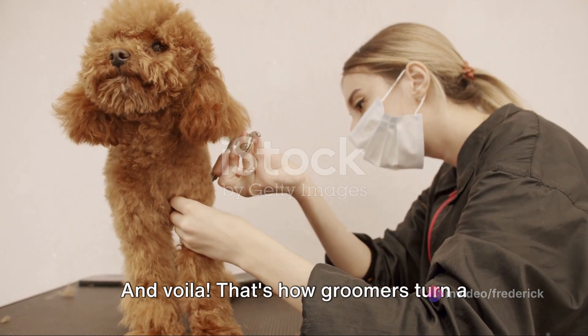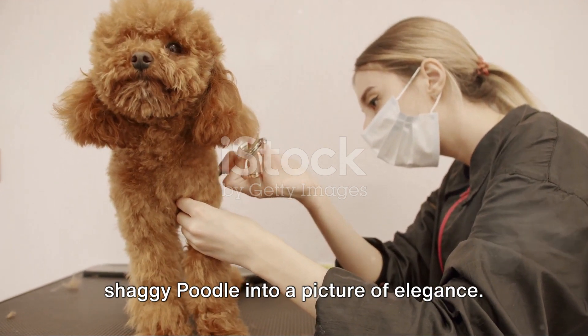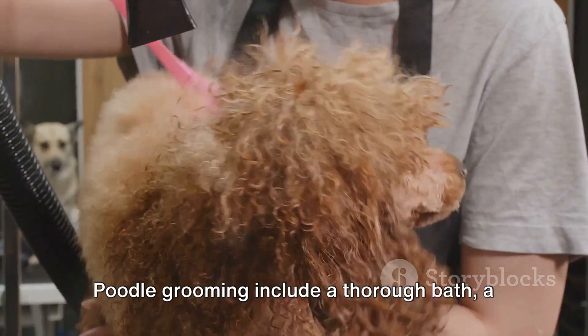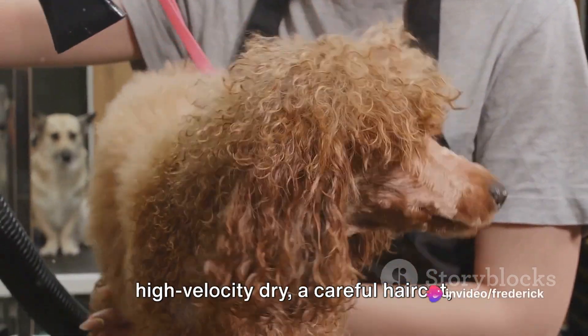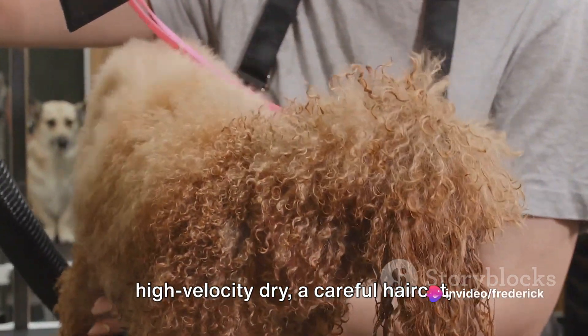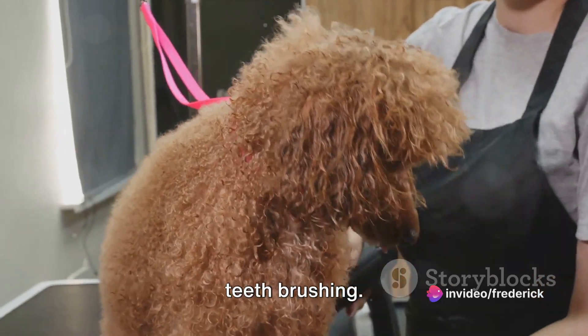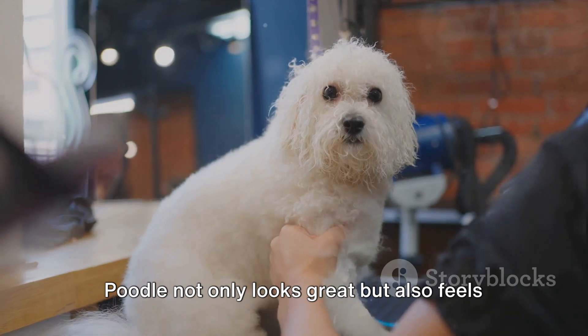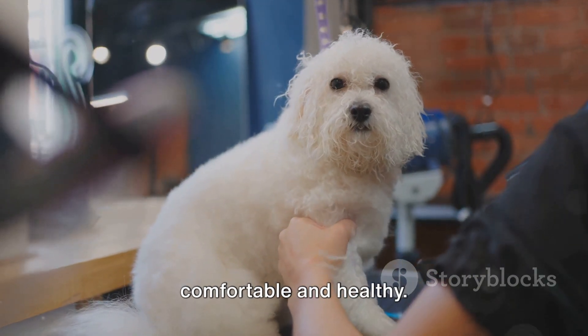And voila! That's how groomers turn a shaggy poodle into a picture of elegance. To summarize, the key points about poodle grooming include a thorough bath, a high-velocity dry, a careful haircut, attentive ear cleaning, nail trimming, and teeth brushing. Each step is crucial in ensuring the poodle not only looks great, but also feels comfortable and healthy.